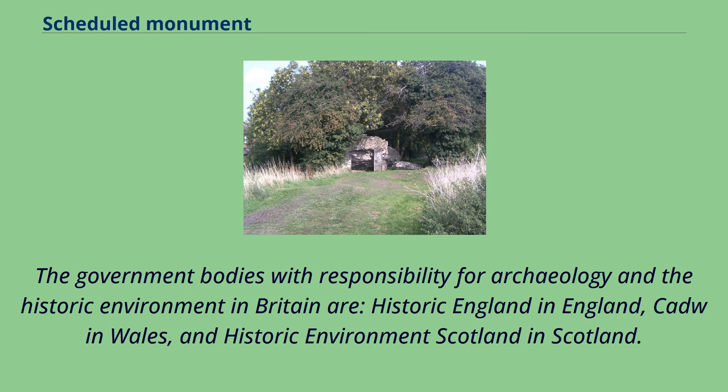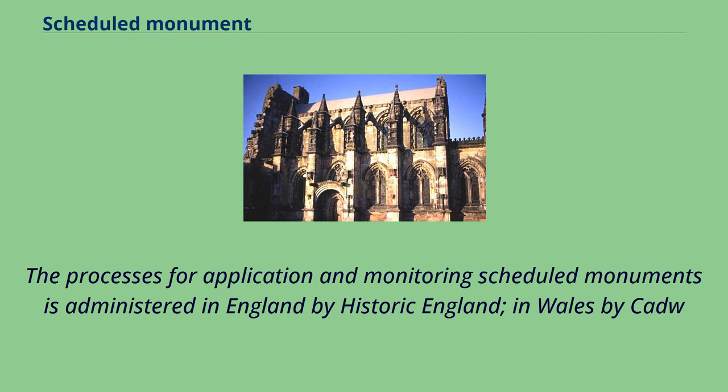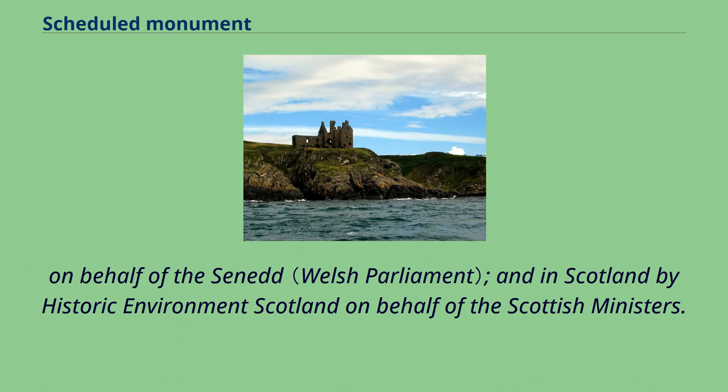The government bodies with responsibility for archaeology and the historic environment in Britain are Historic England in England, Cadw in Wales, and Historic Environment Scotland in Scotland. The processes for application and monitoring of scheduled monuments are administered in England by Historic England, in Wales by Cadw on behalf of the Welsh ministers, and in Scotland by Historic Environment Scotland on behalf of the Scottish ministers.